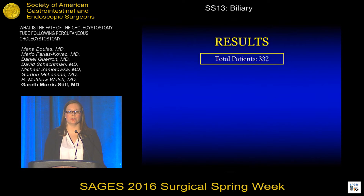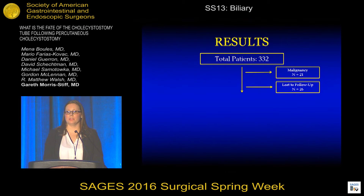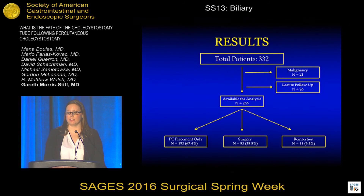A total of 332 patients underwent PC tube placement at our institution from the years 2000 through 2012. 21 of these patients had PC tube placement for known malignancy and 26 patients were lost to follow-up, leaving a total of 285 patients available for analysis. 192 patients underwent PC tube placement only, 82 patients went on to have surgery following PC tube placement, and 11 patients required reinsertion of a PC tube.